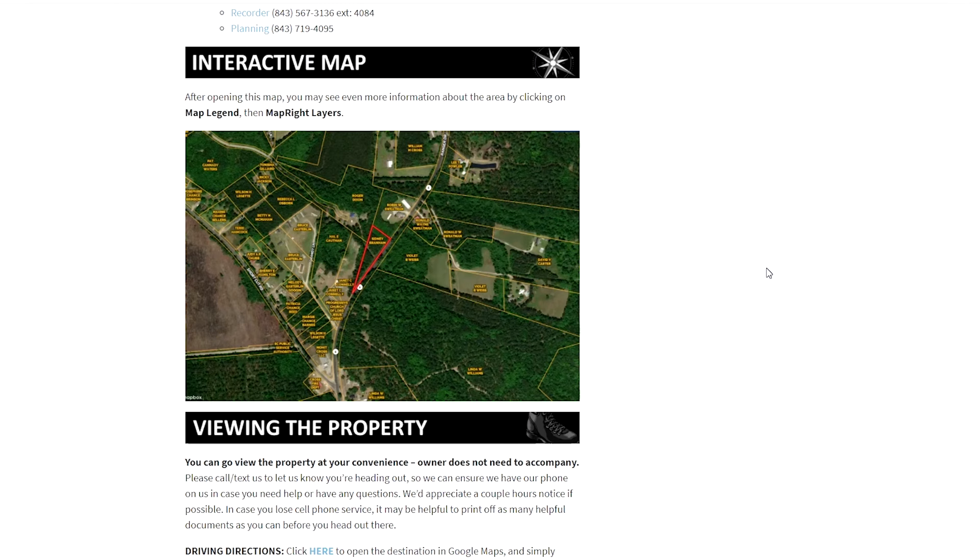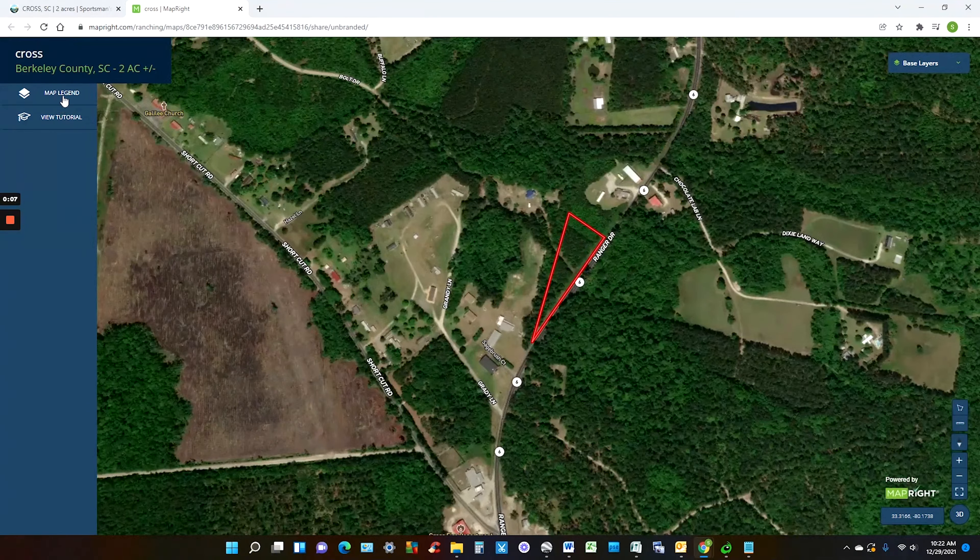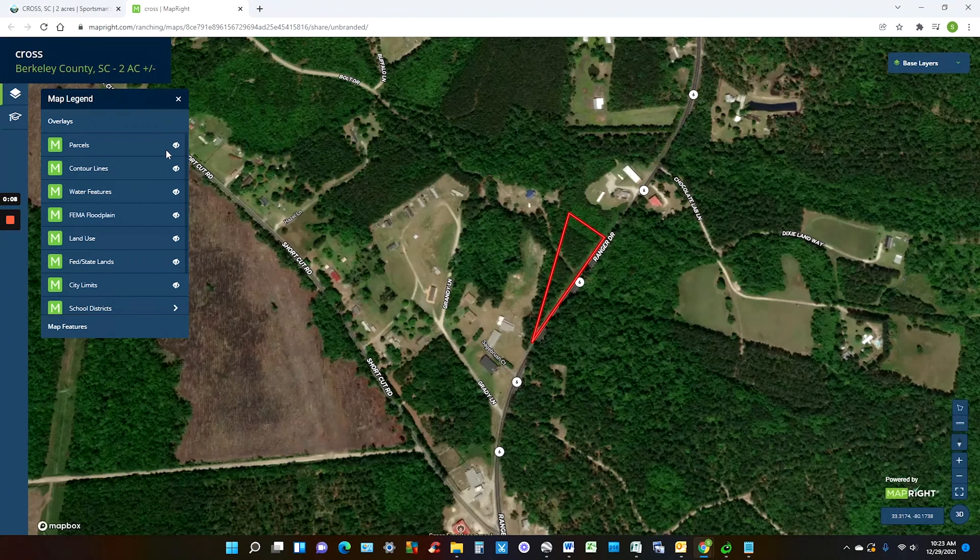All of our research on properties is posted to these pages, but I'll just cover a few of the highlights right now. The interactive map is incredibly cool and useful, so check that out. Play around with different angles and different layers of information through this map legend here, where you can add contour lines, water features, floodplain, and land uses.